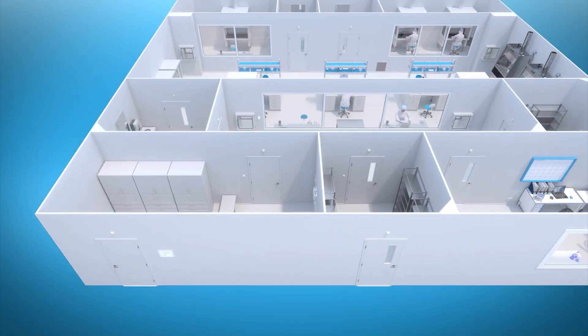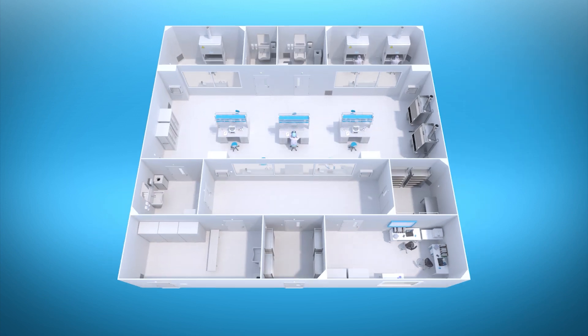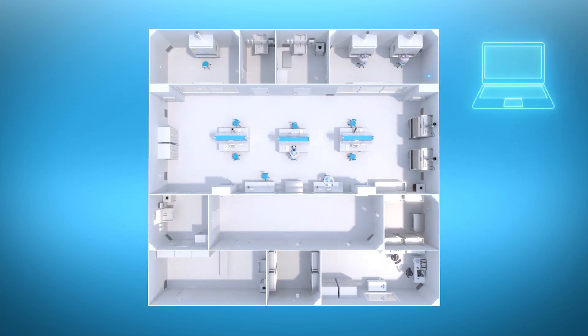Information can be reviewed also remotely from Halton Connect, a cloud-based monitoring and control system that allows 24/7 access to Halton solutions. Additionally, the Halton Vita clean room solution includes an independent monitoring system that is compliant with GMP regulations and enables both on-site and remote access.